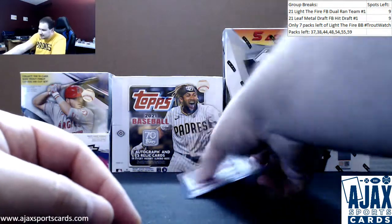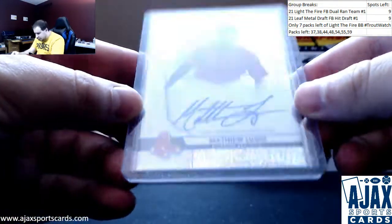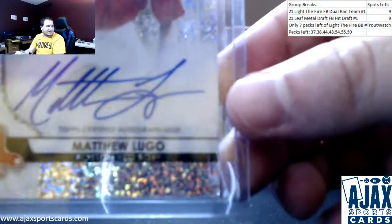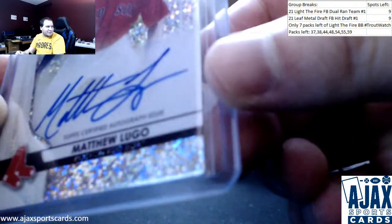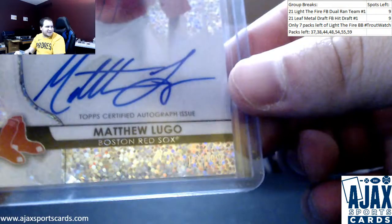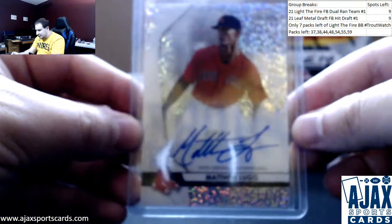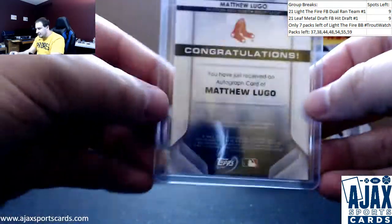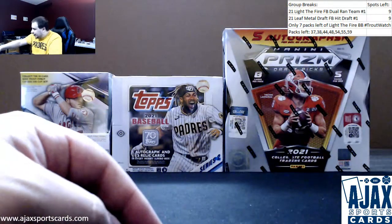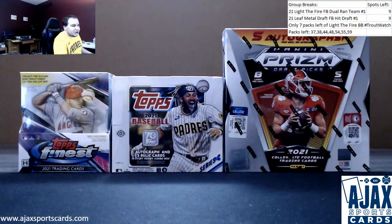And we'll finish it off with a nice Red Sox Prospect Auto — a Sparkle Refractor Auto of Matthew Lugo. This one is super hard to see, but it is 13 of 99. I don't know if I'm even going to get a chance to show that to you — you can see the numbering. It's hard to see in person, let alone on camera. Matthew Lugo, number to 99, Bowman Sterling Prospect on-card Auto. He's still out there. Thank you for the order, Josh. Appreciate it.